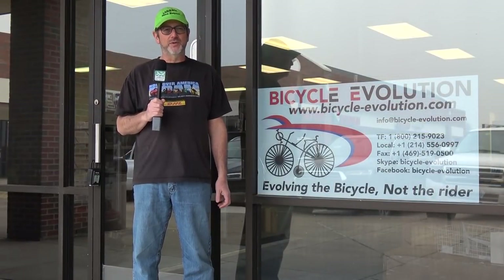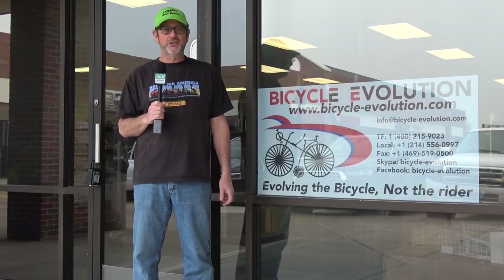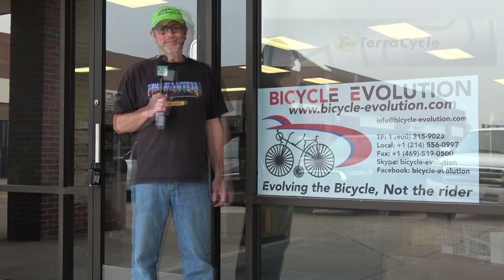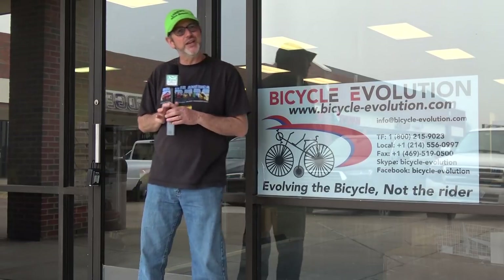Hey, Bent Riders. The Laidback Bike Report is on the road visiting local recumbent bike shops. This LBR at your LBS video is brought to you by TerraCycle, makers of exquisite parts and accessories for your bent. Today we're in the Dallas-Fort Worth area to see the only full-line velomobile dealer in America. We're at Bicycle Evolution to talk to owner Doug Davis and his staff. Come on, let's go inside and check it out.